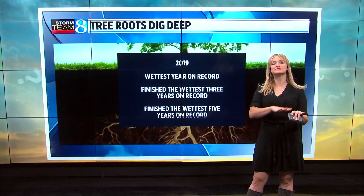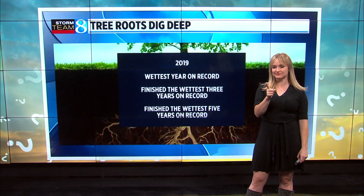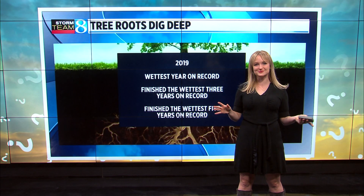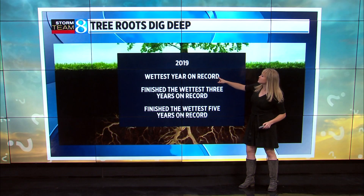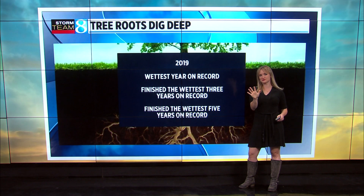The last — and very important — item is the weather leading into the fall season. Remember 2019? It was one of our worst color displays, and last year wasn't that great either. Some of that had to do with groundwater content. 2019 was the wettest year on record, and it was also coming off the wettest three-year and five-year span on record.